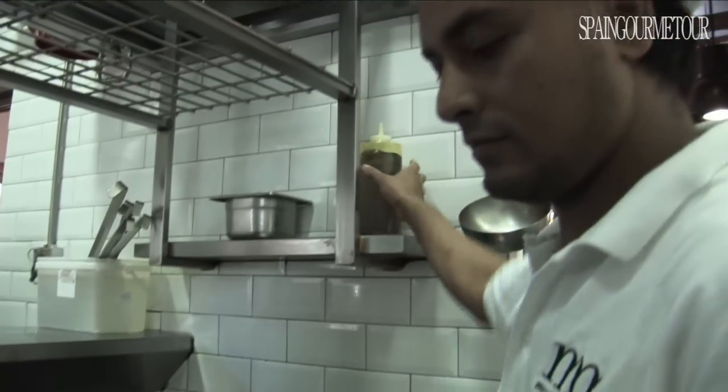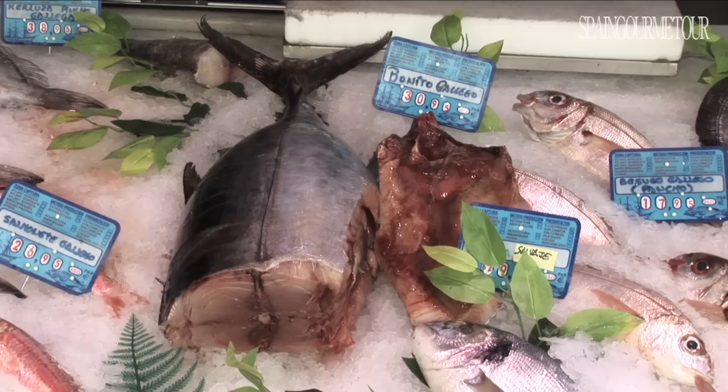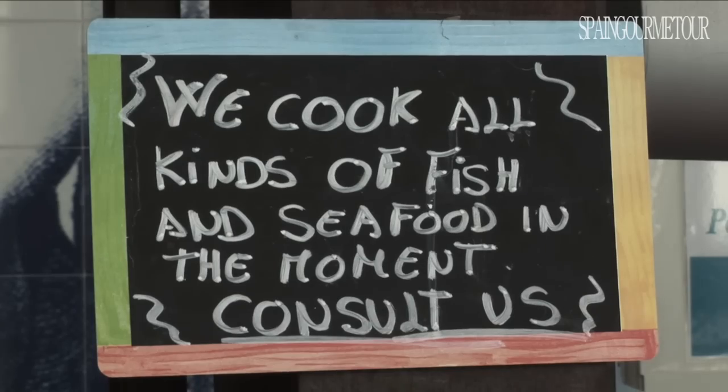Here, as in the rest of the market, food is not only bought but also eaten. This represents a guarantee for visitors and also for businesses, who want their top quality produce to be appreciated. Their products, which are prepared to order, are the best way of attracting customers.